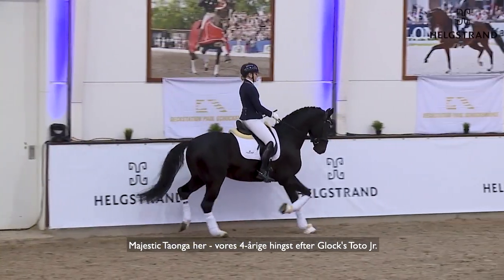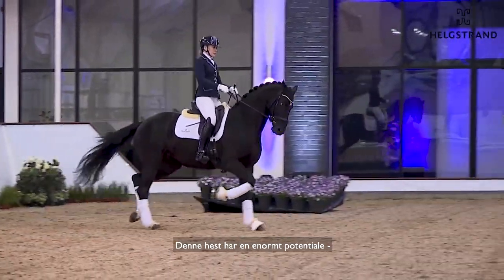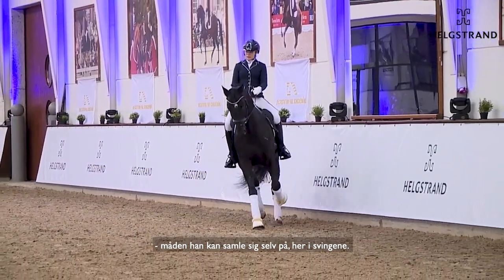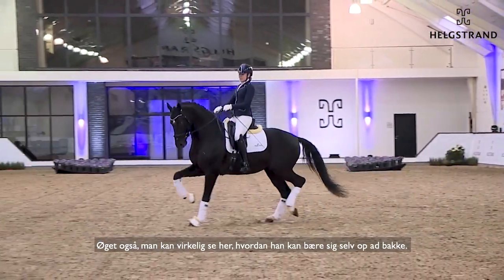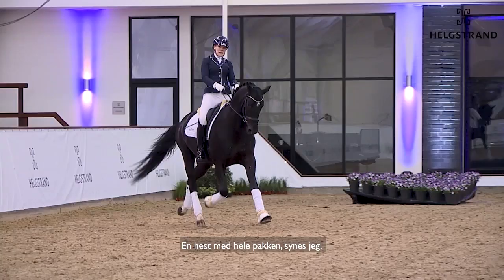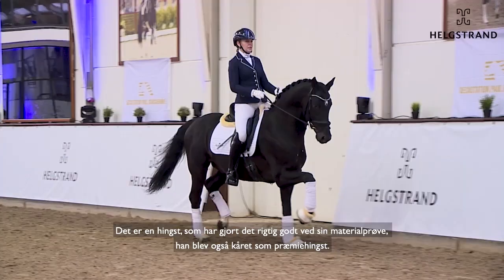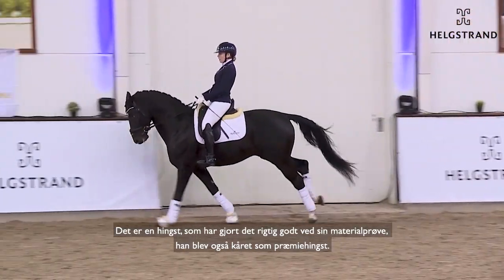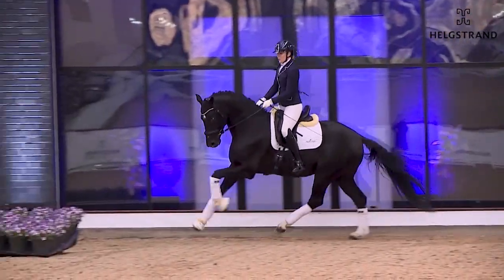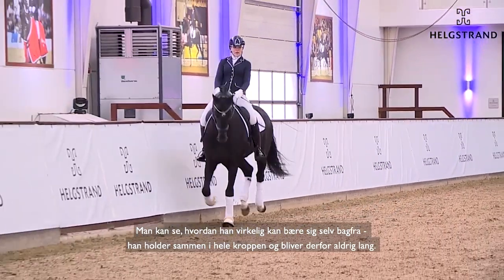Our four-year-old stallion by Glocksch Tutu Junior — this horse has amazing potential. The way he collects himself in the turns when extended, you can really see how he carries himself uphill. I think it's an Australian horse that did very well at the performance test — he was a premium stallion.